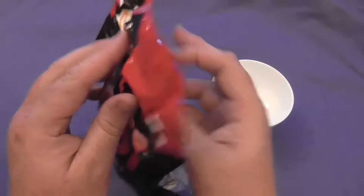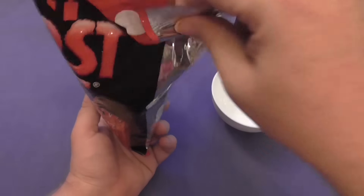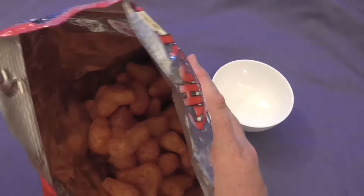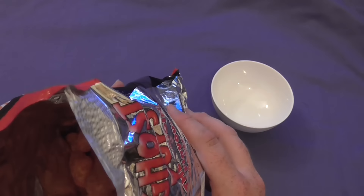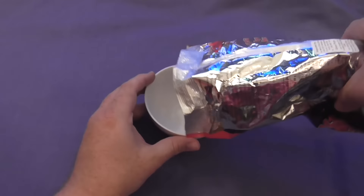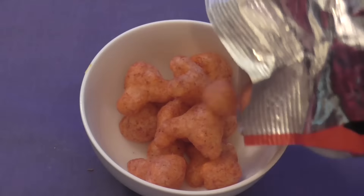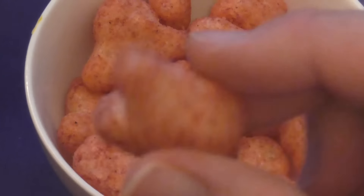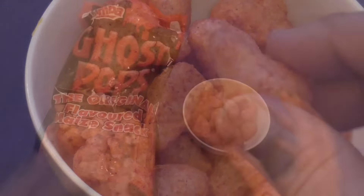So first of all, the Ghost Pops. The bag doesn't have a lot of air in it, so I have a good feeling this might have settled a bit in shipping. Yep, looks kind of what I would expect for corn-based snacks. Smells kind of tomato-y, quite light. They've pretty much got the consistency you'd expect for corn-based snacks — a little bit powdery — so let's give them a taste.